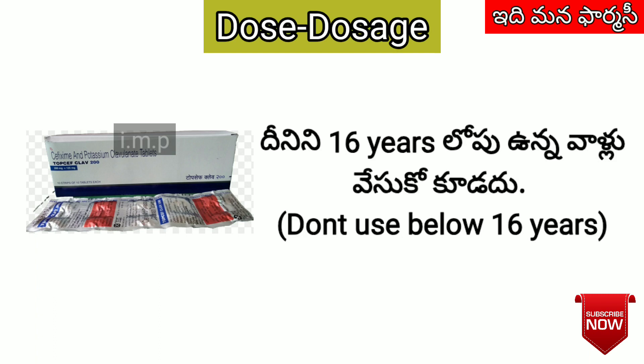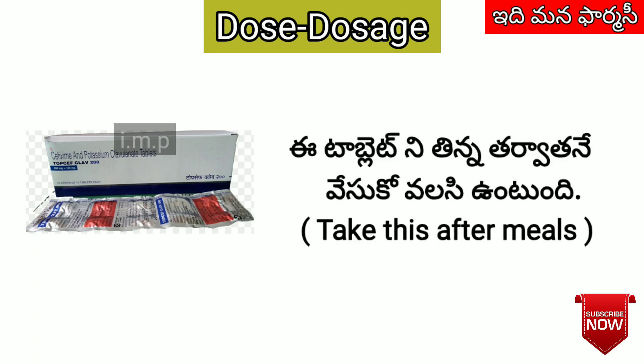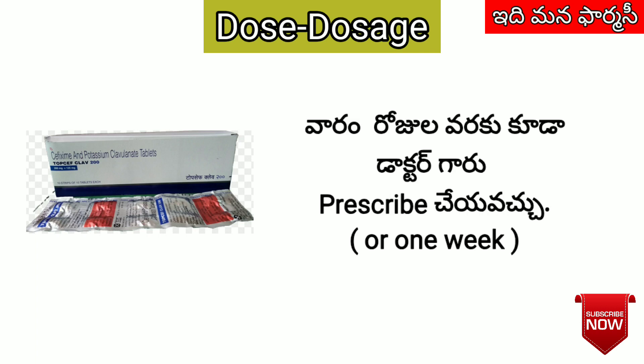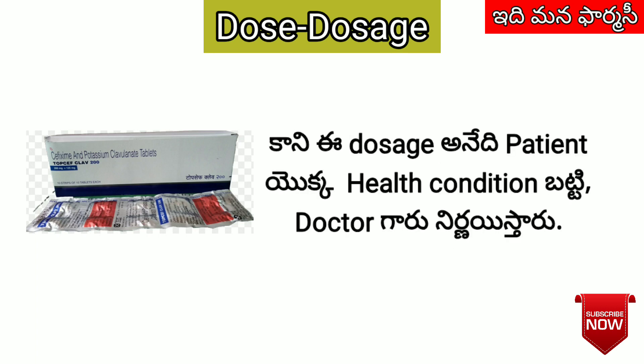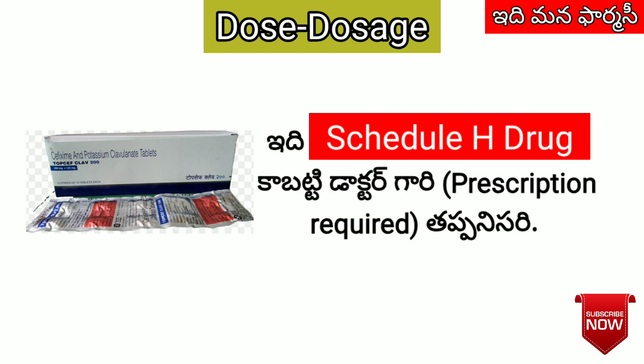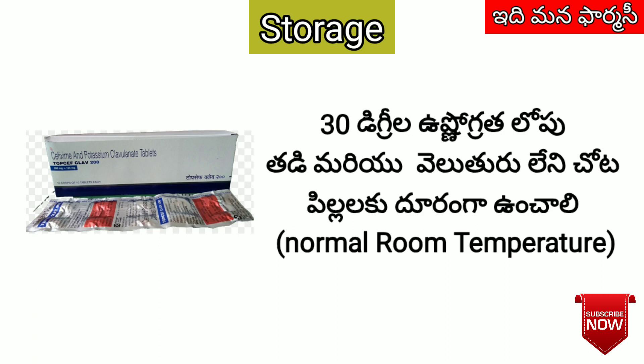Always take this medication as directed by your doctor. Do not take it without a doctor's prescription. Consult your doctor for the appropriate dosage. See you in the next video.